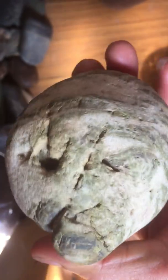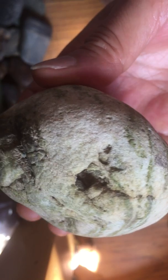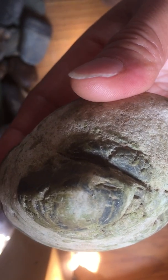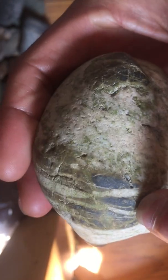This is super cool. I found this right here yesterday in the river near my house. This is called a pallasite meteorite. It's very rare. A little bit of flashing crust still remains here on the surface.